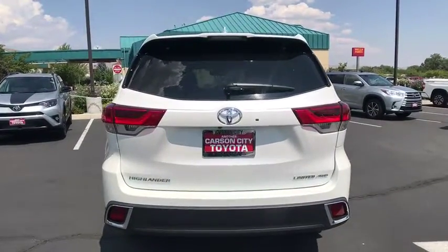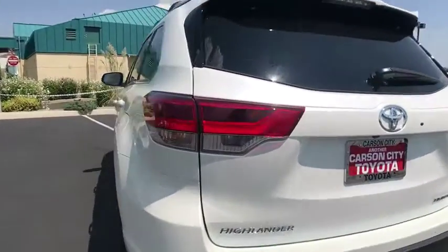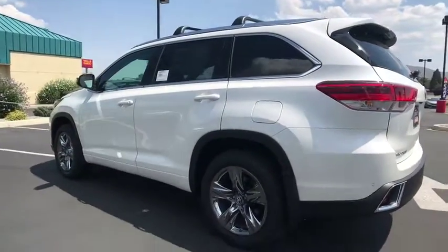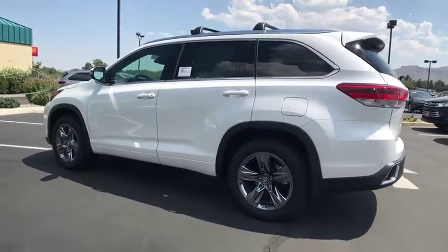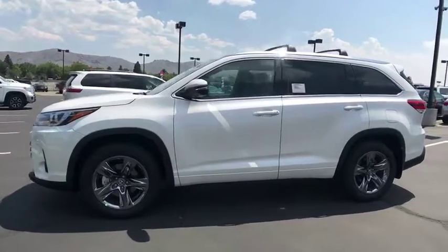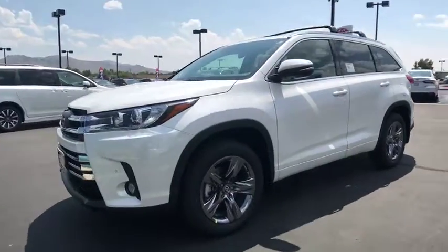Here are some of this vehicle's great options: lane departure warning, traction control, stability control, power liftgate, steering wheel audio controls, keyless entry, power passenger seat, backup camera, anti-lock braking system, navigation system, all-wheel drive.